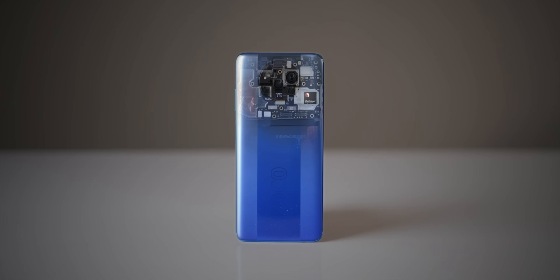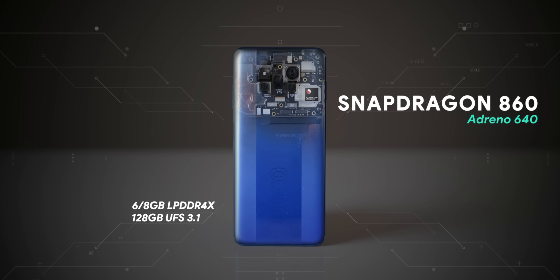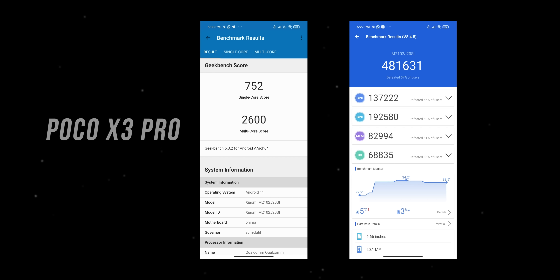Now for the big deal — performance. The Poco X3 Pro packs the Snapdragon 860 chipset with Adreno 640 GPU, up to 6 or 8GB of LPDDR4X RAM, and 128 to 256GB of UFS 3.1 storage. It's probably the first time since the Poco F1 that a phone brings an 8-series chipset under 20k. To be clear, the Snapdragon 860 is basically the Snapdragon 855 Plus — there's virtually no difference between them. It's a couple of years old, but it still beats every other mid-range chipset in the market right now.